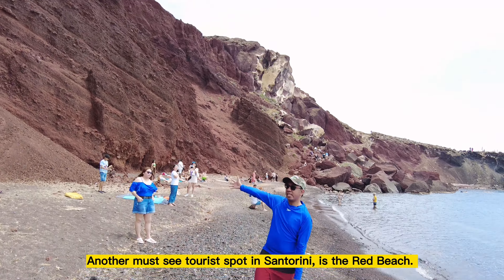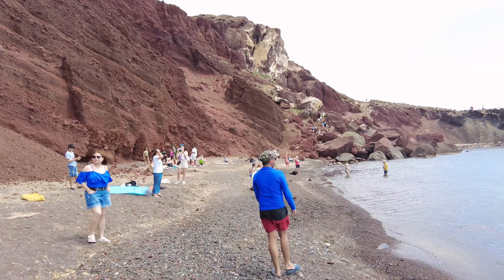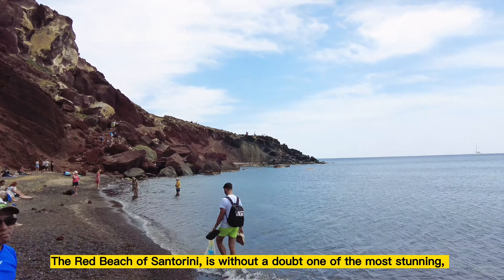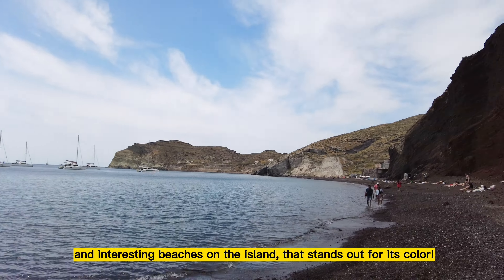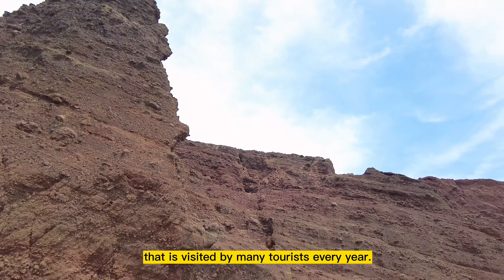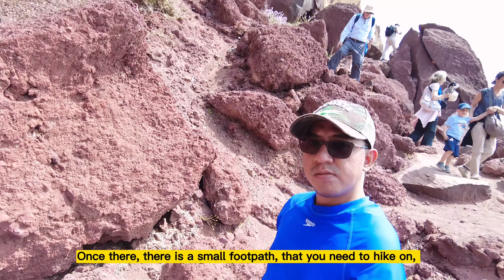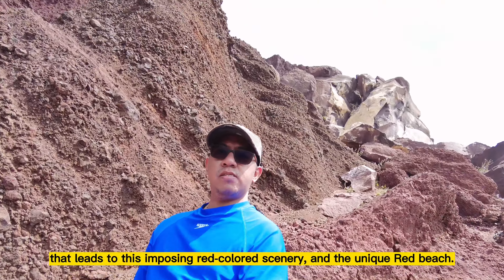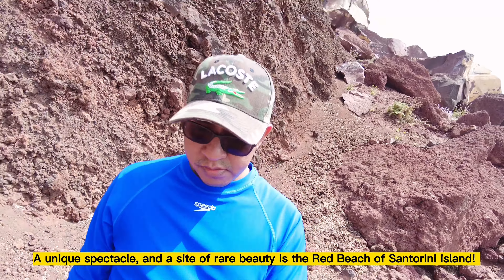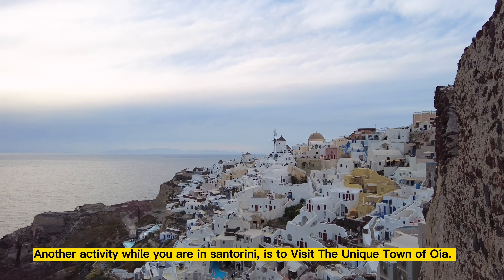Another must-see tourist spot in Santorini is the Red Beach. The Red Beach has a stunning setting with its red volcanic sands backed by imposing cliffs. It is without a doubt one of the most stunning and interesting beaches on the island, standing out for its colour. Volcanic eruptions led to the formation of this beautiful site, which is visited by many tourists every year. Once there, there is a small footpath that you need to hike on that leads to this imposing red-coloured scenery and the unique Red Beach.